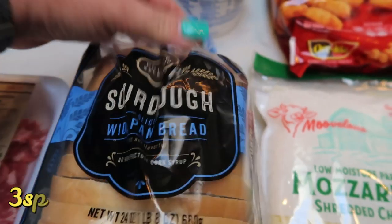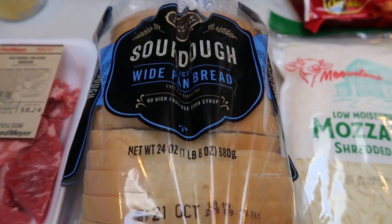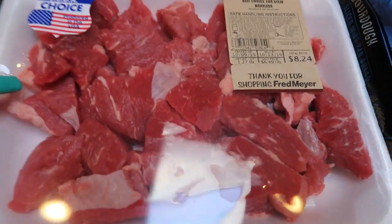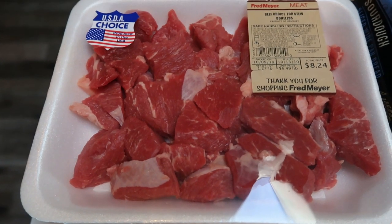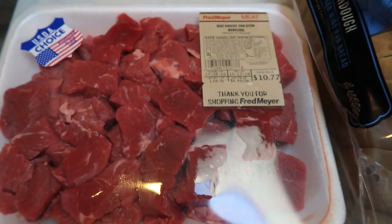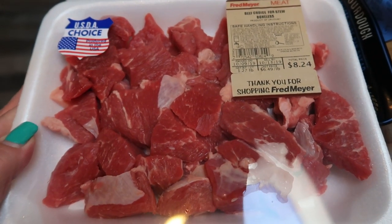Sourdough bread — this is for my husband, but I eat it periodically as well. It's still pretty low SmartPoints per slice, about three points per slice. This is the sourdough wide pan bread. Two huge packages of stew meat — whenever I make stew, which is one of my recipes this next week, I like to buy my meat pre-cut. Most of the fat is trimmed and it's pretty inexpensive. I picked up two packages since I did grocery pickup and wasn't sure if they'd give me enough, and I'm glad I did because one wouldn't have quite been enough.